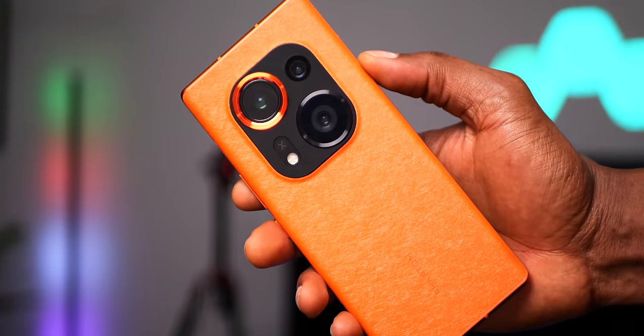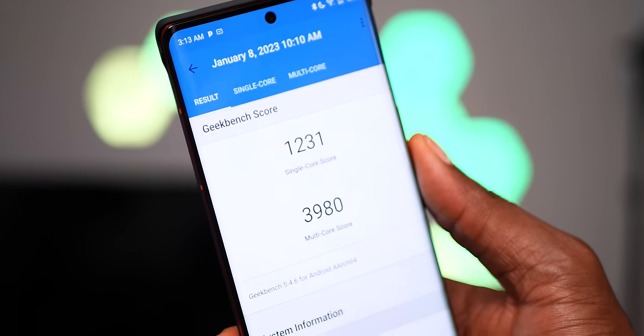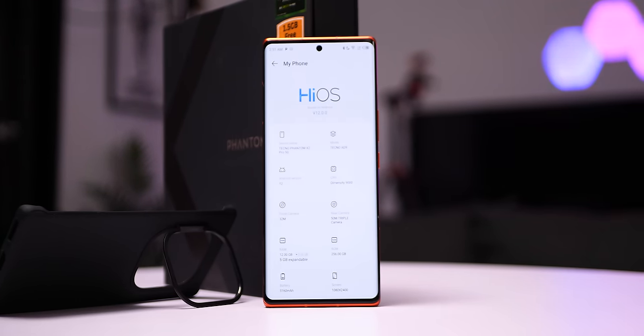It's pretty much a flagship device at mid-range price because the Phantom X2 Pro is powered by the Dimensity 9000, a 4nm flagship processor. We've always complained of Tecno using the lower end of MediaTek's processors, but they really mean business this time. To show just how much of a step up this is from its predecessor, the Phantom X had the Helio G95 — that's a massive performance gap.